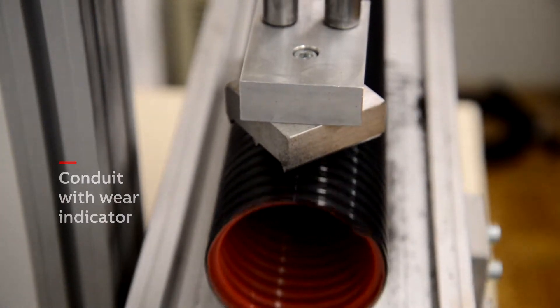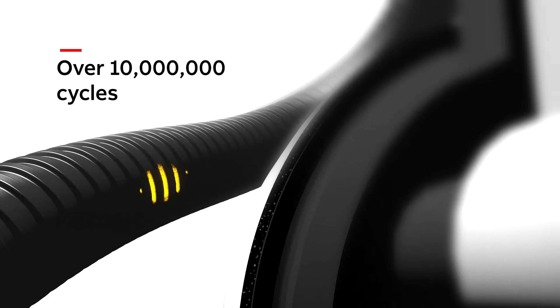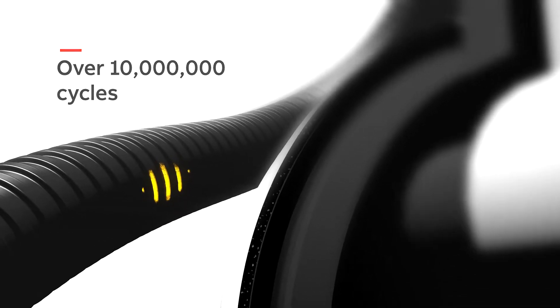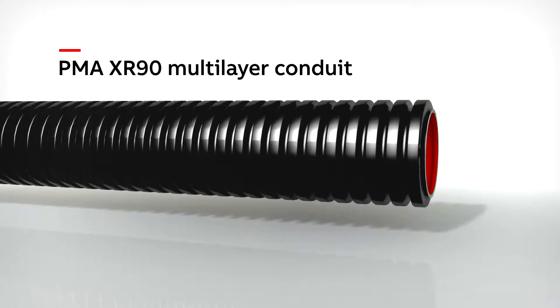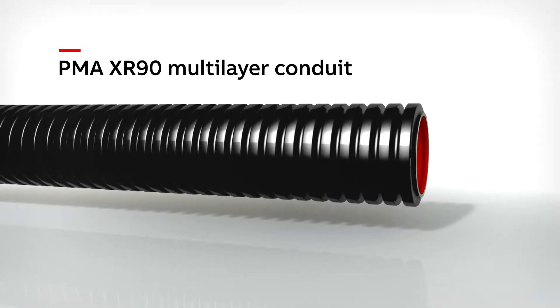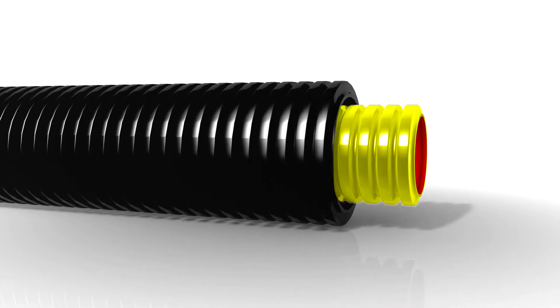Not only does it boast an extremely long service life, but it also shows users how much wear the conduit has already suffered. The PMA XR90 multi-layer conduit has a wear indicator consisting of three different colored, specially formulated polyamide layers. These indicate the extent of the wear which has occurred. The outer layer of the conduit is black.